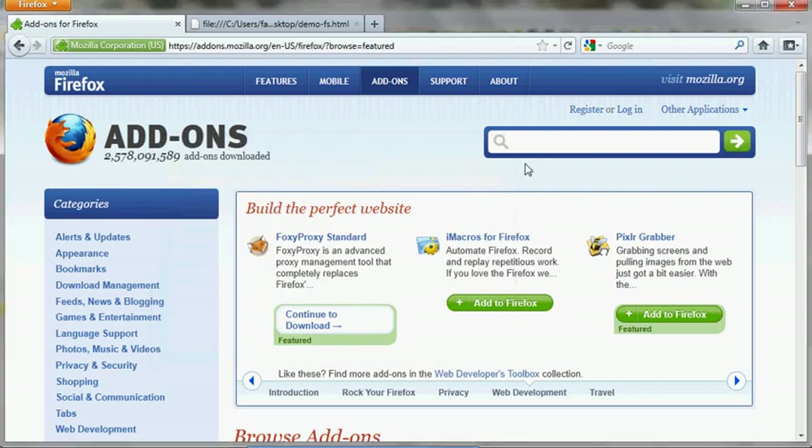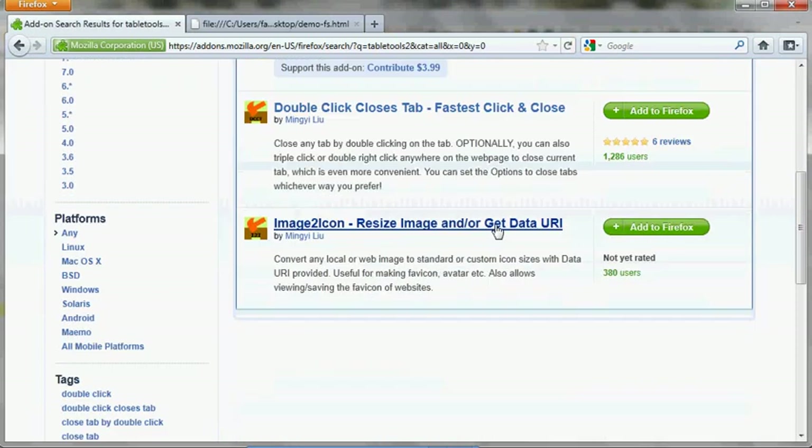This video is about a Firefox add-on called Fastest Search. It will help you search much faster.